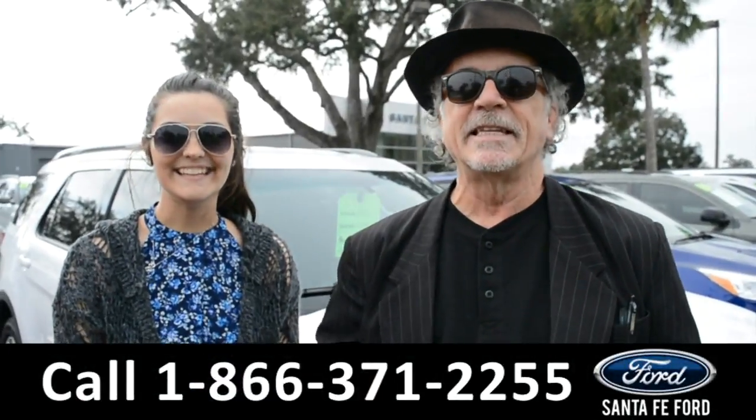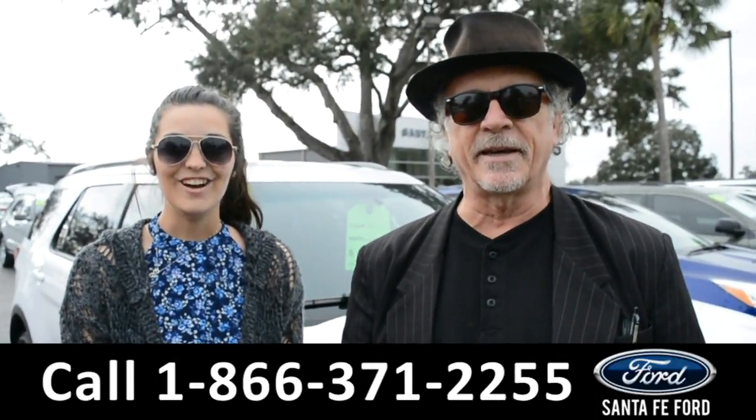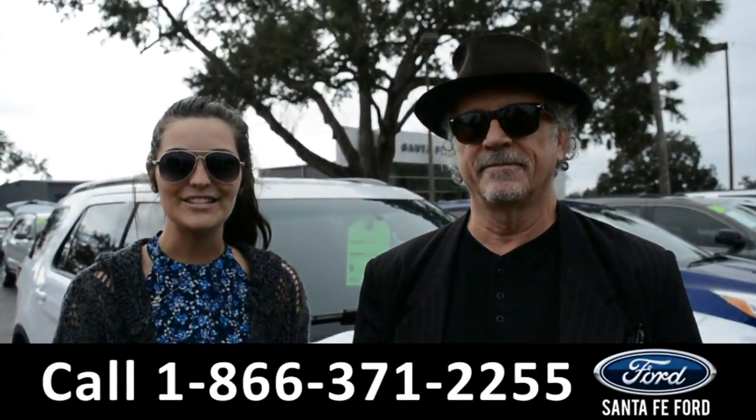Hey, this is Randy. This is Cheyenne. SantaFeFord.com, I-75 exit 399. Right now, we're going to take a closer look at this 2015 Ford Explorer. Stay tuned for more details.